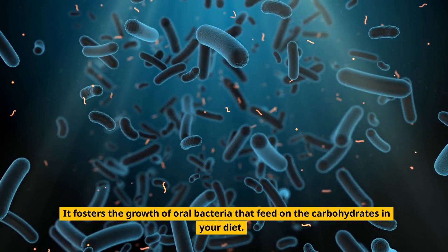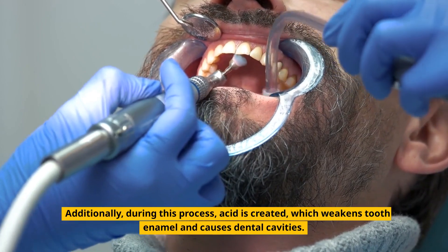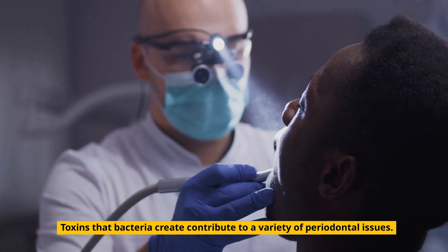Tartar fosters the growth of oral bacteria that feed on the carbohydrates in your diet. Additionally, during this process, acid is created, which weakens tooth enamel and causes dental cavities. Toxins that bacteria create contribute to a variety of periodontal issues.